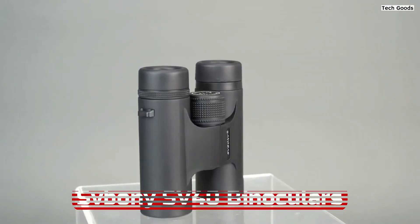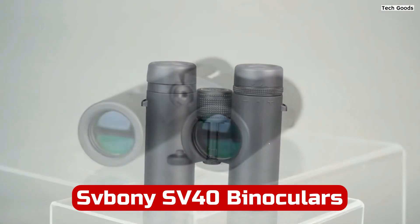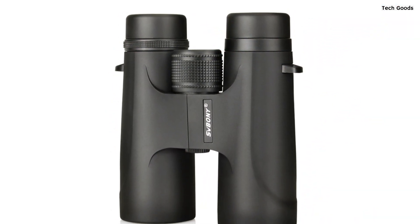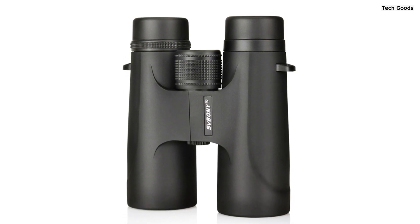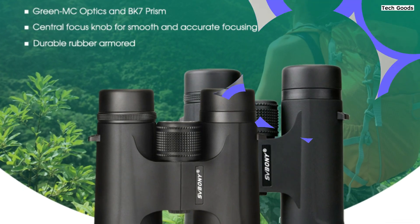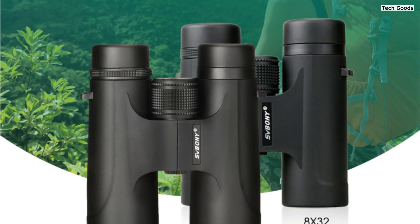Number 5. The SV Boney SV40 binoculars are an essential companion for outdoor enthusiasts seeking powerful, professional-grade optics. With 10x42 or 8x32 configurations, these binoculars are perfect for activities like camping, hiking, hunting, birdwatching, concerts, and more. Offering clear imaging and lightweight portability, these binoculars ensure you never miss out on distant scenery or captivating wildlife.